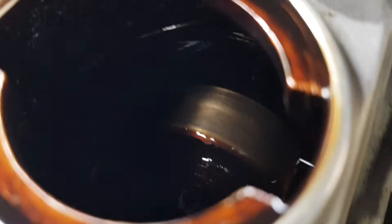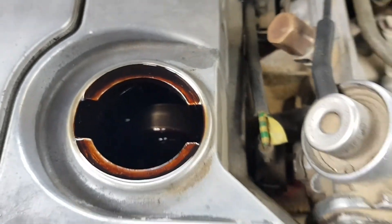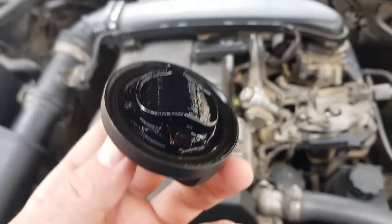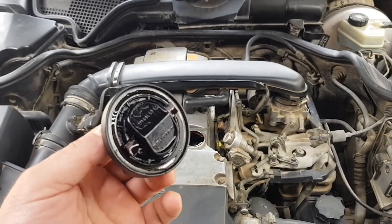Where did it come from? Of course, from the moist air that enters the engine. That's why white bloom often occurs during the cold period.